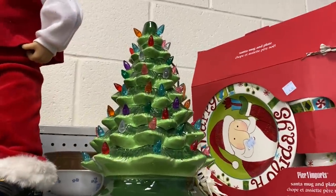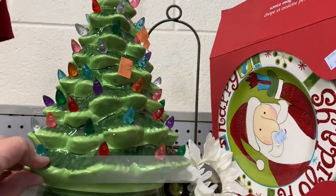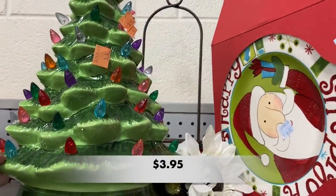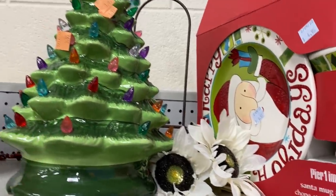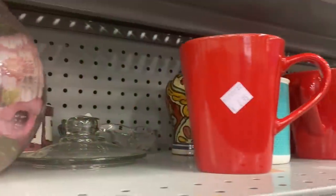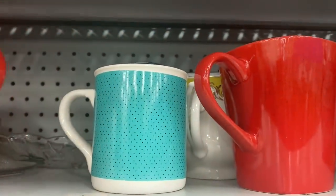This ceramic Christmas tree is not a vintage one — it's probably one from Target or one of the many other places selling them right now — but it had a lot of issues so I left it behind.